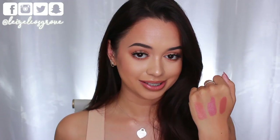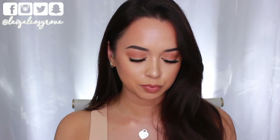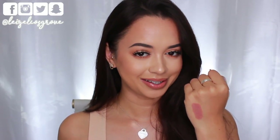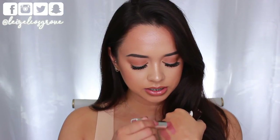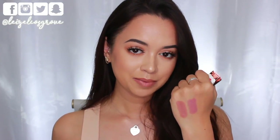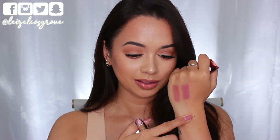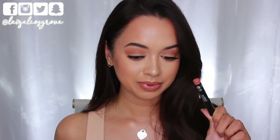Next I have two from the Maybelline Color Sensational range. First is Honey Beige number 728 — I'd call this a true nude, a your-lips-but-better kind of color. Then there's number 215, Totally Toffee, which is a little more cool-toned with a purpley-pinky undertone. I love my peachy nudes, but sometimes if you want to add a little more pink to your look, this is the type of color I'd go for.